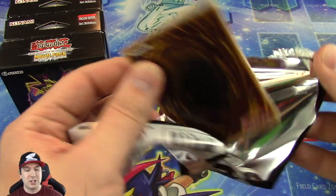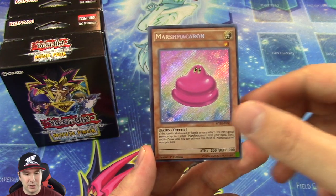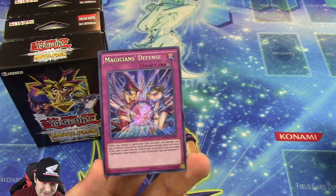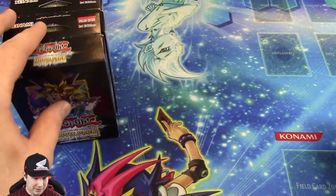Especially since the Master Rule is not into effect — I think that kind of plays into that deck's favor, since it's not really going to be going much into the extra deck all that often anyway. You can just put big monsters on the field like Dark Magician and Dark Magician Girl. A very beautiful card right here — Magician's Defense and a Chocolate Magician Girl again. I like those Magician Girls, they look really cool.